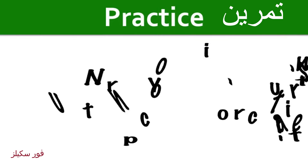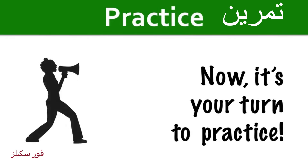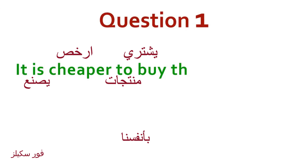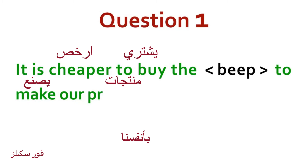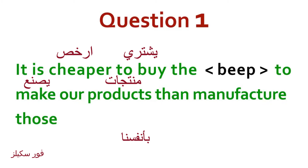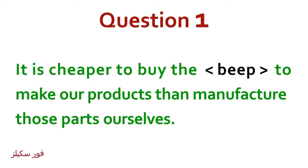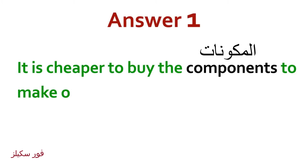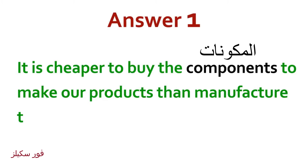Now it's your turn to practice some of the words we've looked at in this lesson. It is cheaper to buy the components to make our products than manufacture those parts ourselves. Answer: It is cheaper to buy the components to make our products than manufacture those parts ourselves.